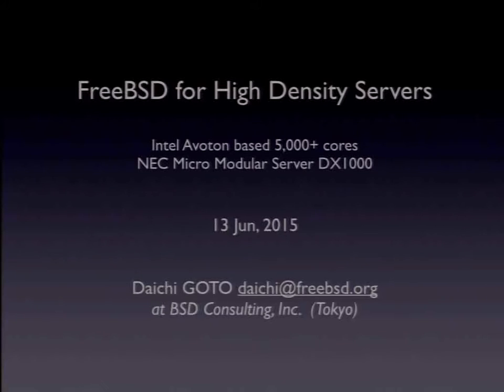In recent days, FreeBSD is widely used for a variety of purposes. For example, storage servers, edge servers, feature-rich network appliances, embedded devices, home electric appliances, game consoles, etc. However, for high-performance computing and high-density servers, you use Linux instead of FreeBSD. I'm going to introduce the DX1000 high-density server — it is a good choice as a FreeBSD-based cluster system.